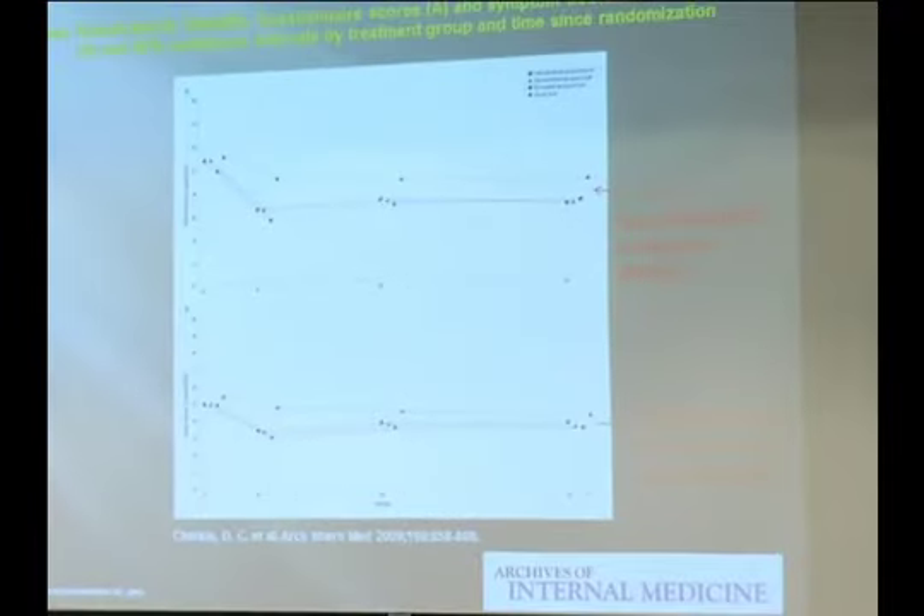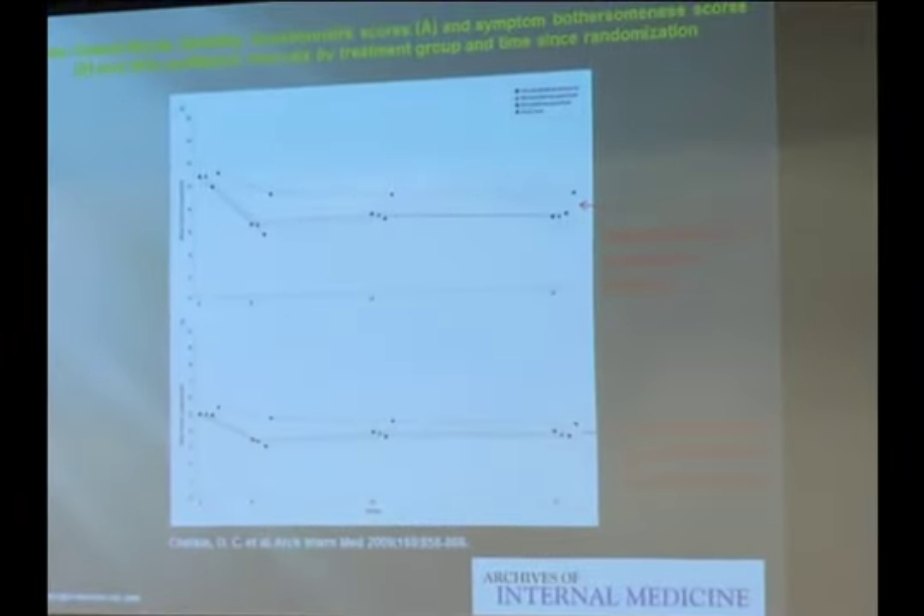Here are the results. The top graph shows functional improvement at 26 weeks — roughly six months since treatment — with significant improvement in all three acupuncture arms compared to conventional care. The bottom graph shows pain scores, where pain reduction was also significantly greater for the three acupuncture arms at six months. However, at 12 months — a year later — the difference was no longer significant.